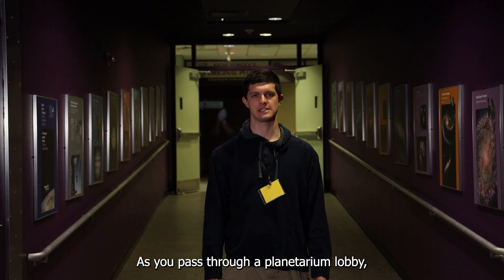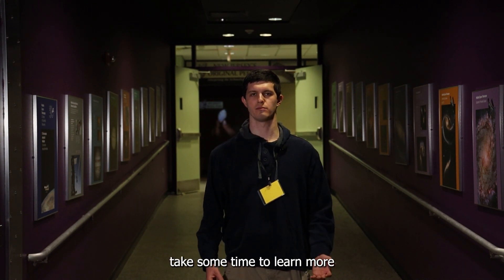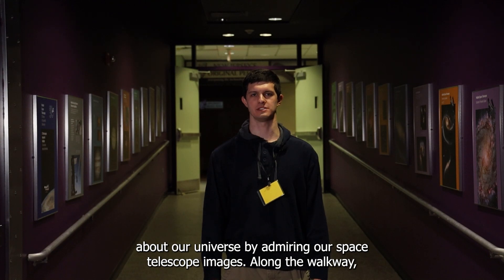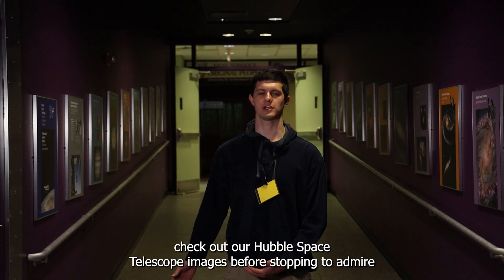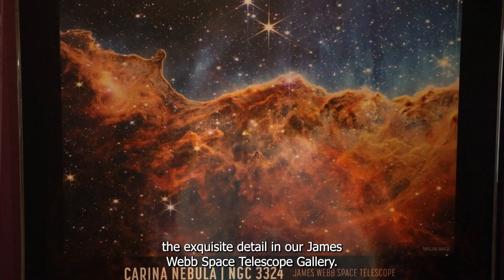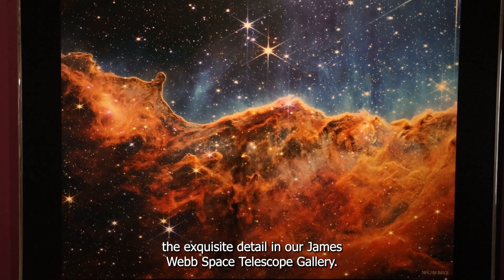As you pass through our planetarium lobby, take some time to learn more about our universe by admiring our space telescope images. Along the walkway, check out our Hubble Space Telescope images before stopping to admire the exquisite detail in our James Webb Space Telescope gallery.